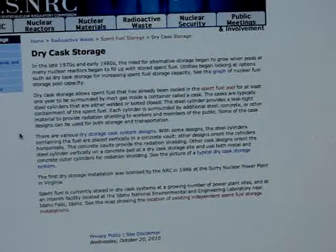This overview shows what dry cask storage looks like alongside spent fuel pools.